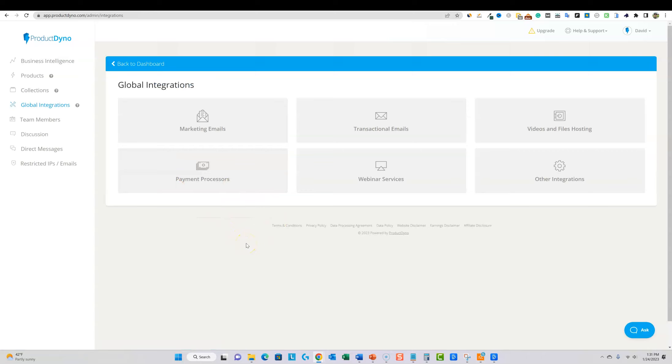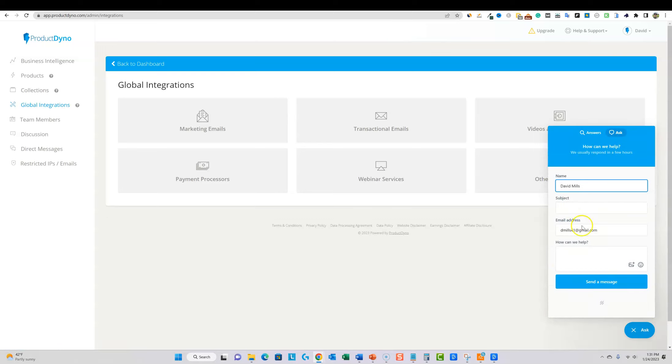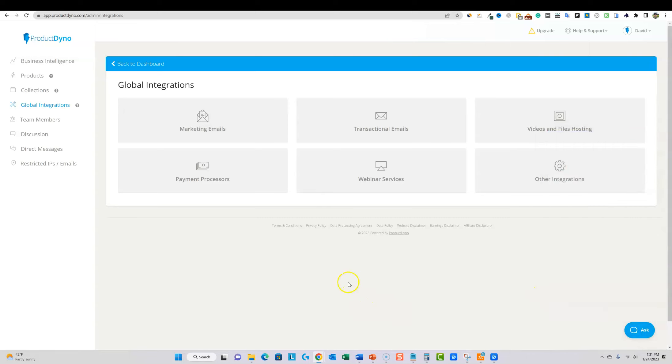Support definitely works. They have all the help articles on their site — you just put in your name, email, and send a message, and they email you back. It looks like they have full-time support staff on hand. They don't appear to have live chat, but as long as they're emailing you back, that's okay. Support checks out and is really, really good.